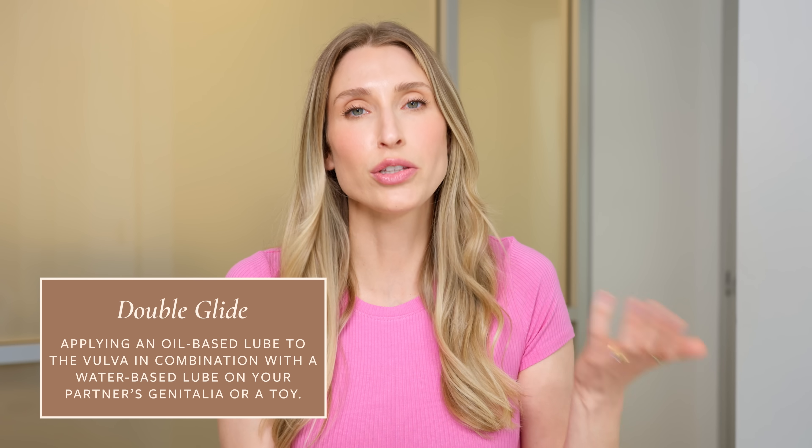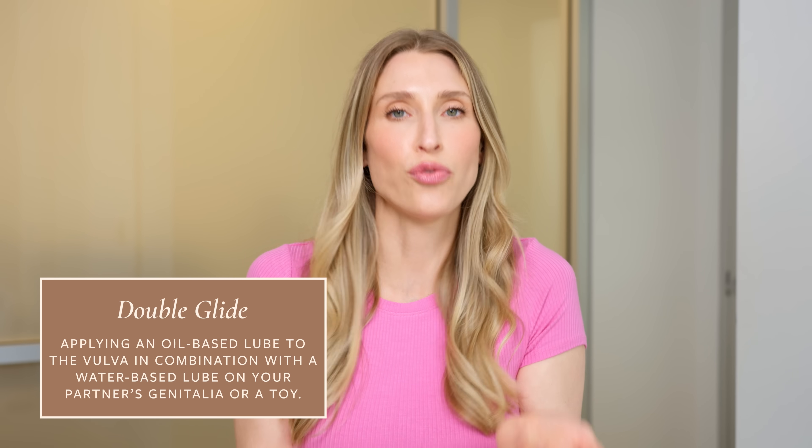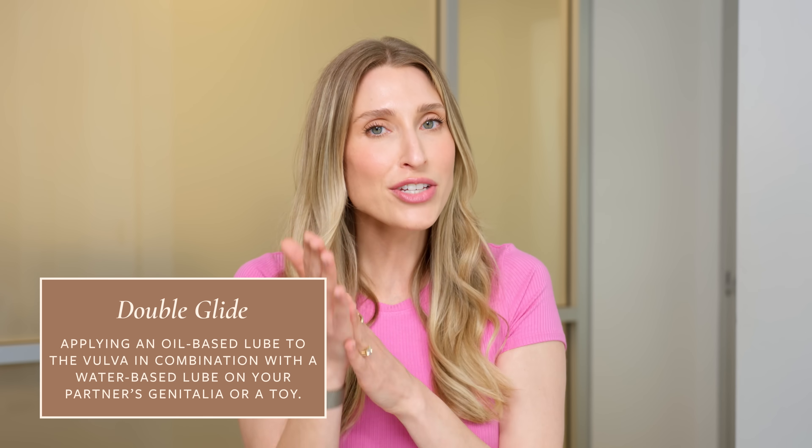Something you might not have heard of is the double glide technique, which I learned from a gynecologist colleague at a conference. This involves applying an oil-based lube to the vulva — usually during foreplay — and then applying a water-based lube to a toy or to a sexual partner. Because oil and water repel each other, you get a lot of prolonged slipperiness. I'll put some recommended water and oil-based lubes in the description box, and if you have an amazing lube, let us know in the comments — don't gatekeep that.